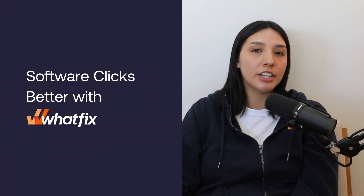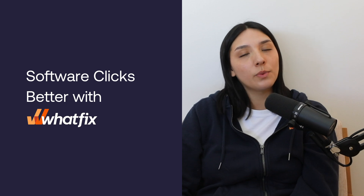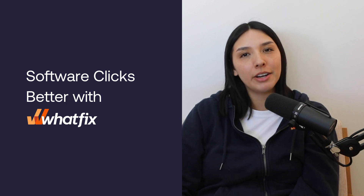Subscribe to our channel to see more technology-related tutorials and videos in your feed, or visit our website to see why software clicks better with Webfix.